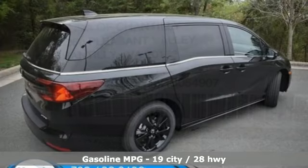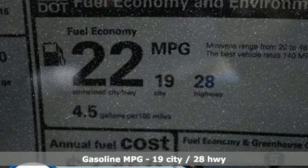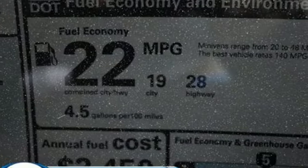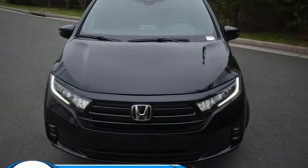It comes nicely equipped with features you'll love: memory exterior door mirror settings, front heated leather bucket seats, streaming audio, auto dimming rear view mirror, external memory control, doors and push button start proximity key.